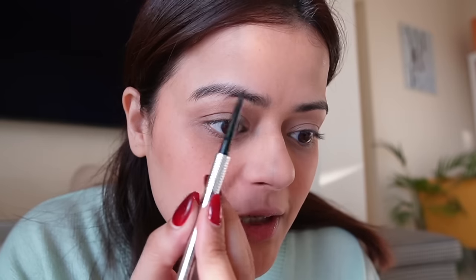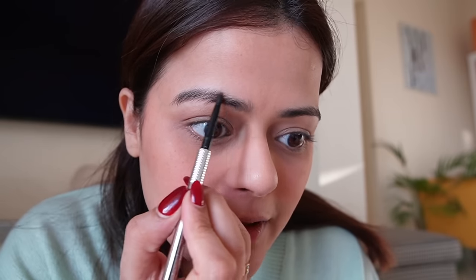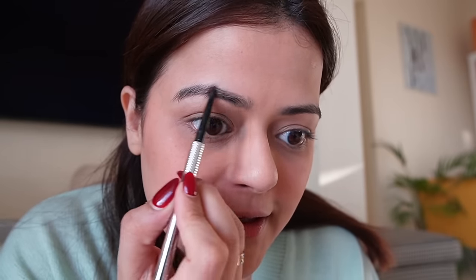Now let's get to the brows. There's nothing too special — whatever brow pencil comes to hand, I use it. This is Benefit Precisely My Brow Pencil. If you've been following my tutorials, you know how I fill my brows: I brush the brows downward first, then create a little line along the natural brow line on top, then brush it back and fill it in. That's it.